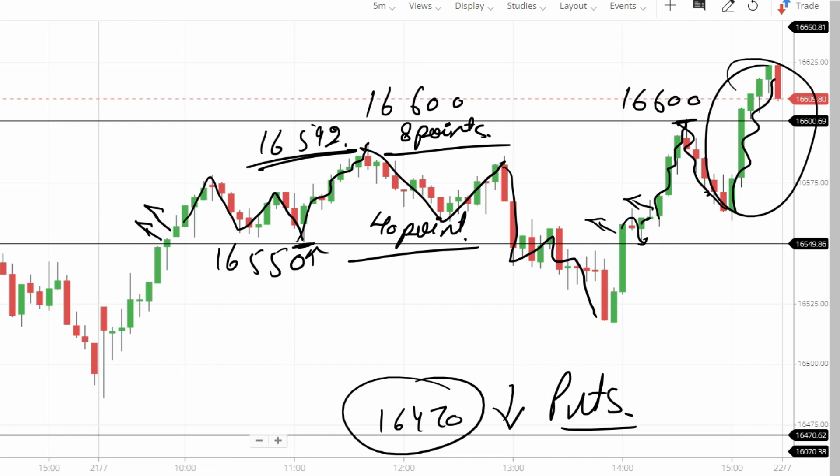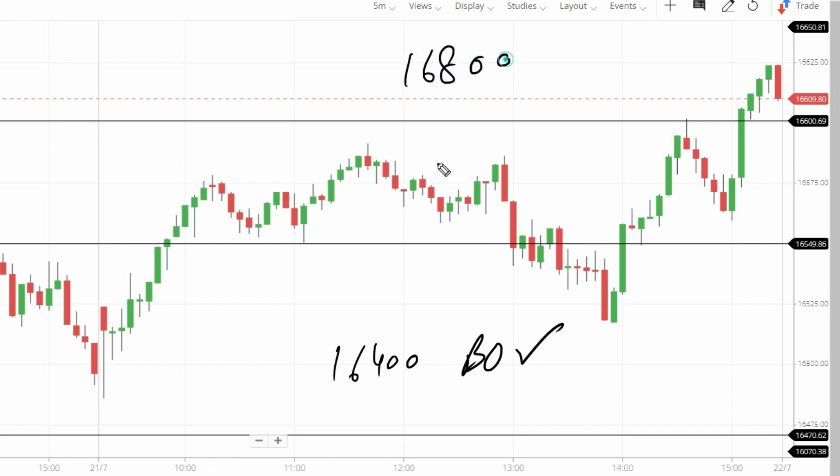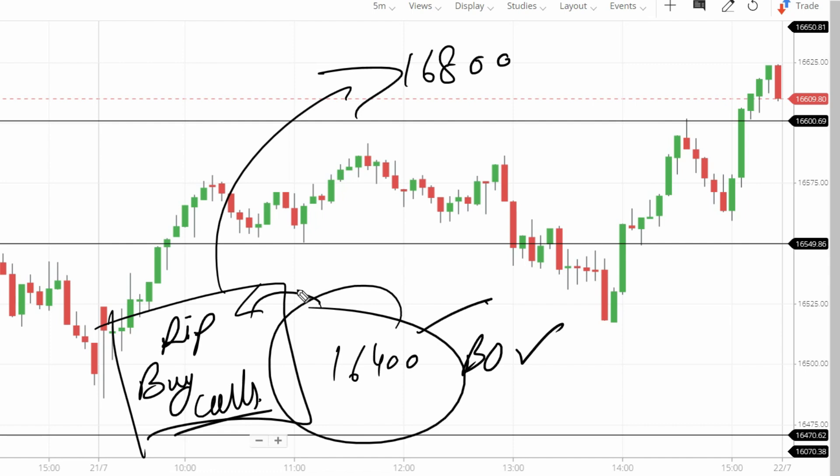16,400 breakout confirmed. Now what is our positional target? 16,800 — this will become an important support. For calls entry positionally, our target is 16,800. Intraday levels and trades I will tell you, but positionally you should know: market is bullish, no dip expected. Especially above 16,400, target is now 16,800 level. Clear.